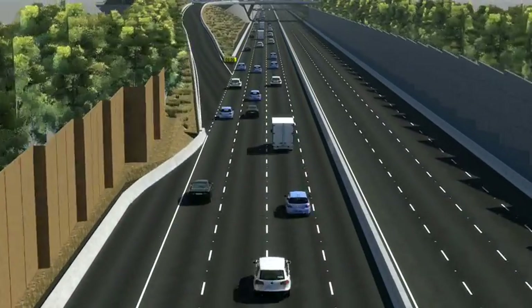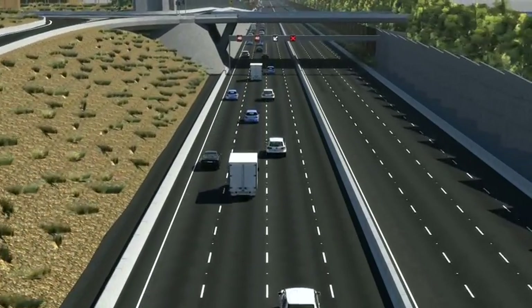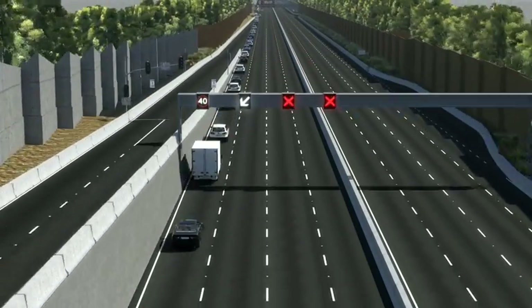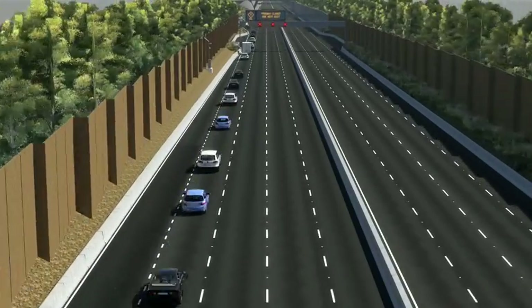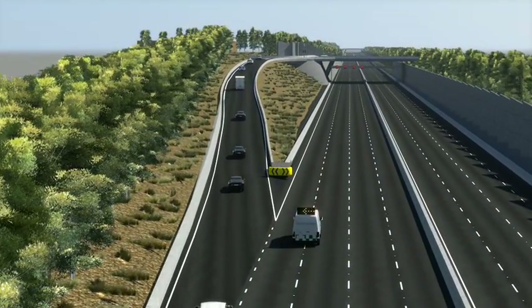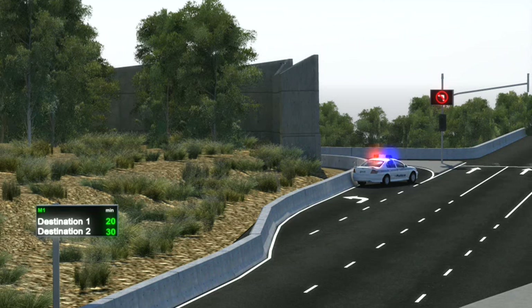The position and sequence of the signals gives drivers time to make the changes required. In this example, emergency services have exercised their option to completely close the freeway. Once emergency services are satisfied the incident is cleared, the freeway will return to normal.